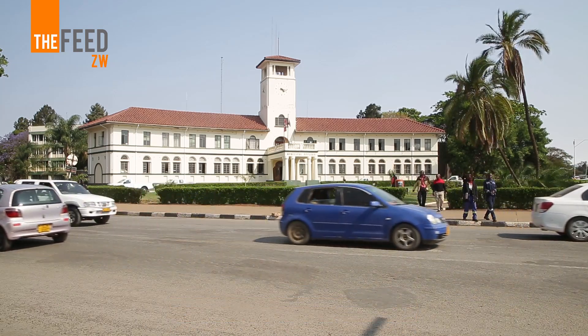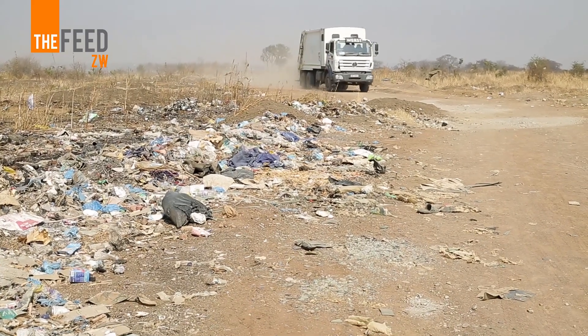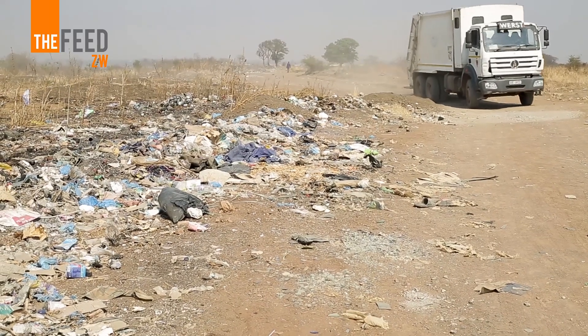We have about 4 trucks, one skip truck, and two tractors with self-tipping trailers. Those are the ones we use to carry the waste to the dump site — the McFedden dump site. Unfortunately, we should be having about 12 refuse collection trucks due to urban growth, but we only have 3 or 4.